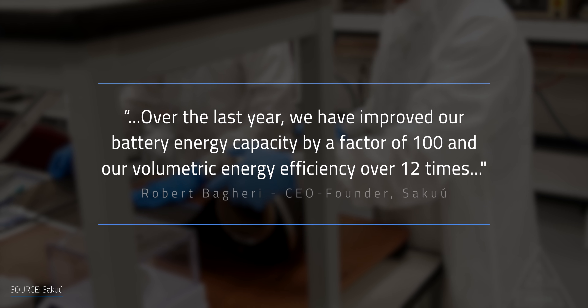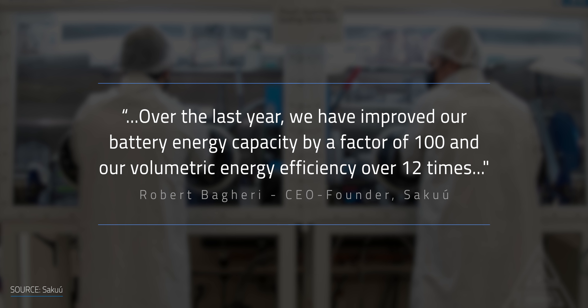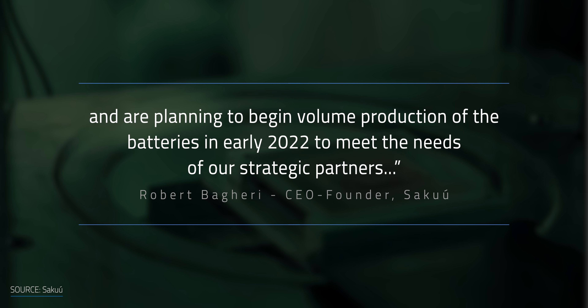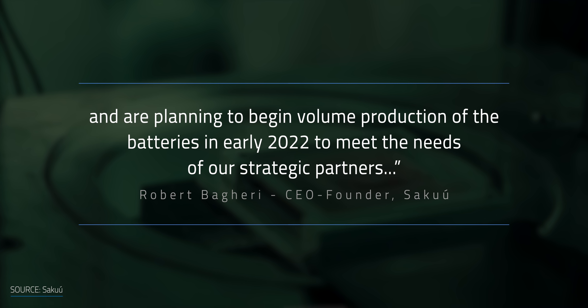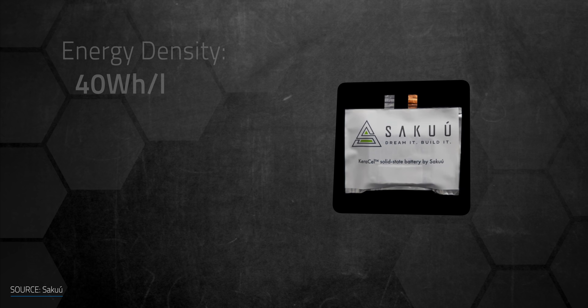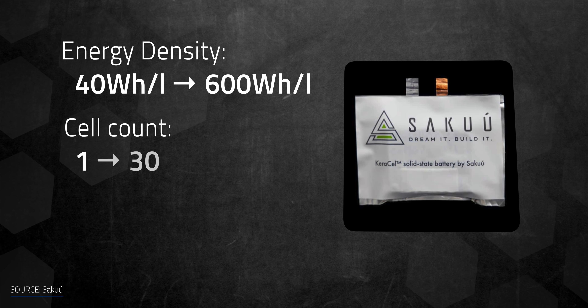The CEO and founder of Saku, Robert Bagheri, said: "Over the last year, we have improved our battery energy capacity by a factor of 100, and our volumetric energy efficiency over 12 times, and are planning to begin volume production of these batteries in early 2022 to meet the needs of our strategic partners." Since last year, the company has boosted the energy density of its solid-state batteries from 40 Wh per liter to 600 Wh per liter, the cell count from 1 to 30.